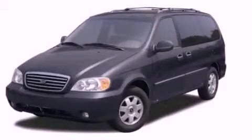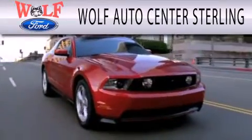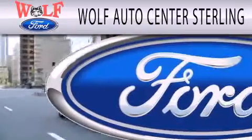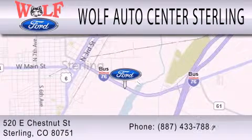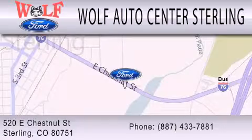We hope you found this video informative, please contact us today. Wolf Auto Center Sterling is dedicated to doing everything possible to ensure that the experience you have selecting your next vehicle is as pleasant as possible. We're located at 520 East Chestnut Street in Sterling.